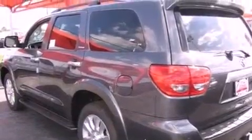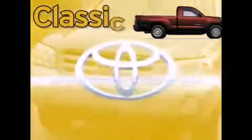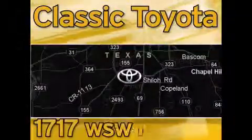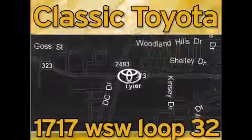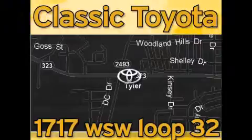This vehicle is sure to sell fast. Call and arrange your test drive today. Classic Toyota is located at the intersection of Old Jacksonville and Loop 323, across from the Brookshires Warehouse and Home Depot. Our goal is to exceed all of your expectations and to ensure that you'll return for future visits.